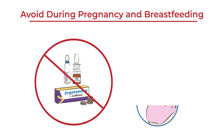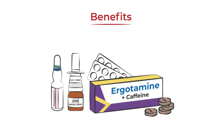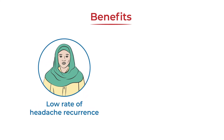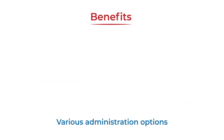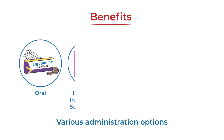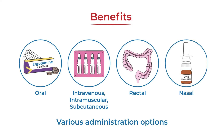They are not safe for people who are pregnant or breastfeeding. However, a few benefits of using ergot alkaloids include a low rate of headache recurrence, relief for some people with hard-to-treat migraine attacks, and the option for the medication to be prescribed orally, intravenously, intramuscularly, subcutaneously, rectally, and nasally.